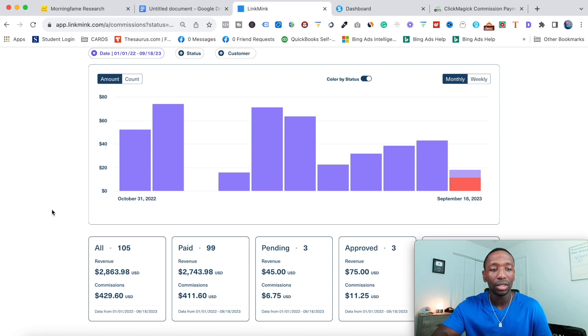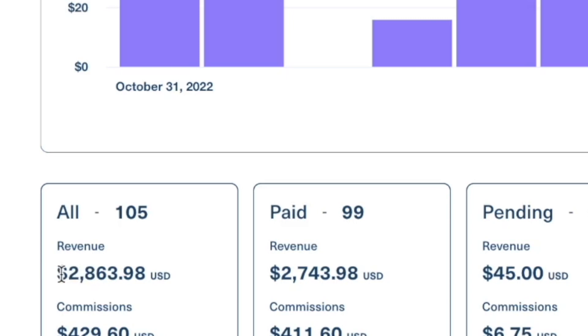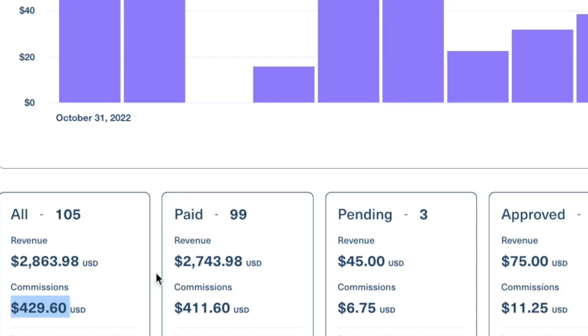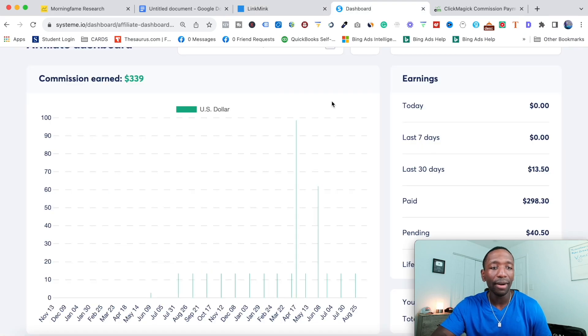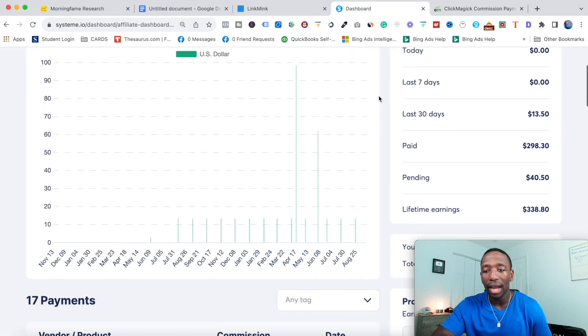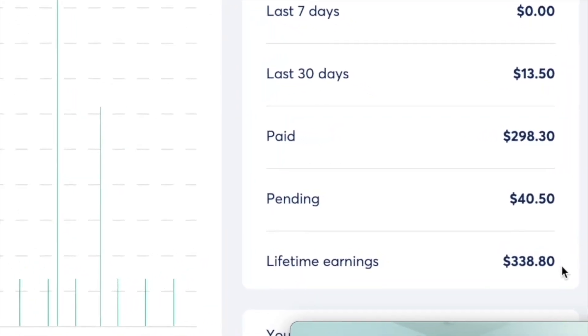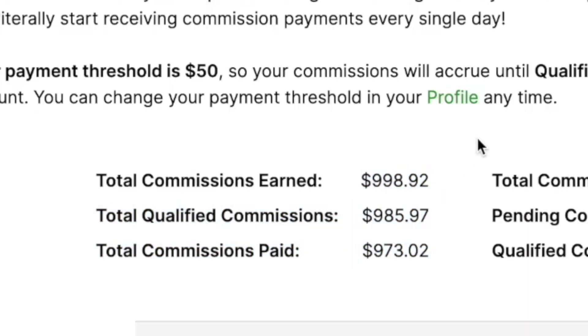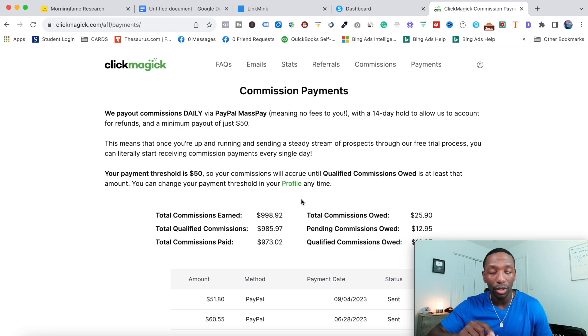So here we go. As you can see, this is one of my income streams — total revenue earned: $2,863.98. This particular company pays 15% commissions, so that's $429.60 being paid out to me. Another income stream shows $338.80, and yet another shows $998.92. Keep in mind, all the results I'm showing you came from the strategy you're about to learn in this video.